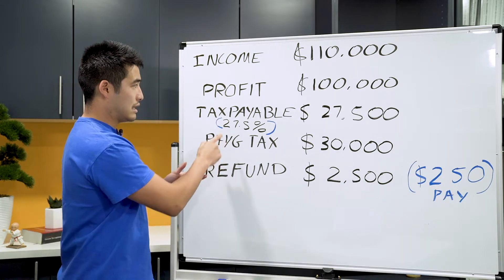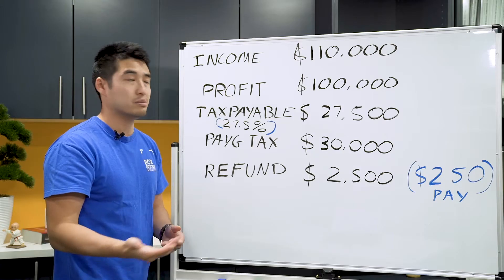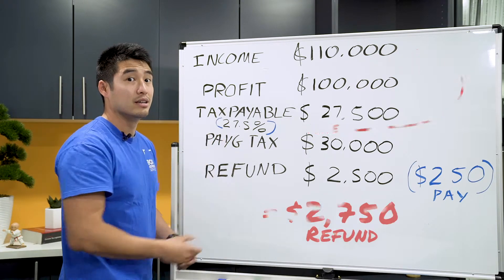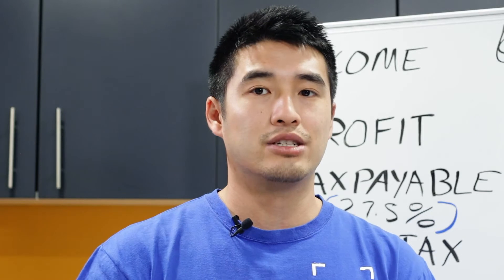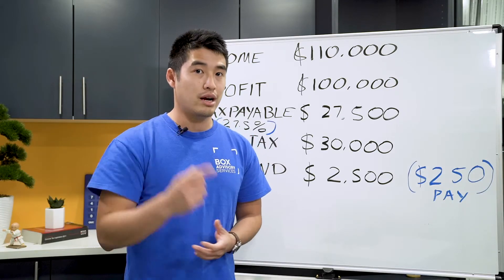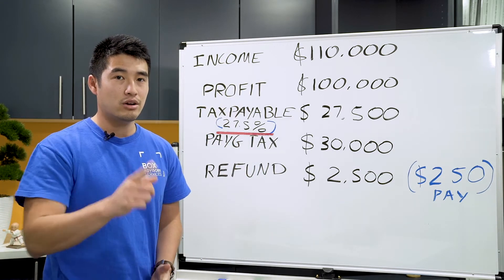You'll notice that the money you're actually receiving back is 27.5% of how much you spent. Make sure you don't fall into the trap of spending all this money and thinking you're going to claim 100% of it back. What you physically get back is just the tax rate that you're going to pay — so if you're a small business company, it's 27.5%. Don't go overspending.